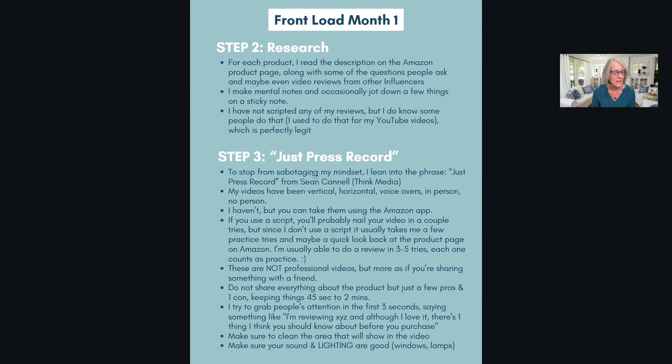My steps: build a list, do some research, then just press record. That quote helps me get out of my head - even doing this presentation I'm just jumping in and doing it. I heard Sean Cannell from Think Media say 'just press record,' and so I do. I start recording, and if it's not good I throw it out and do it again.